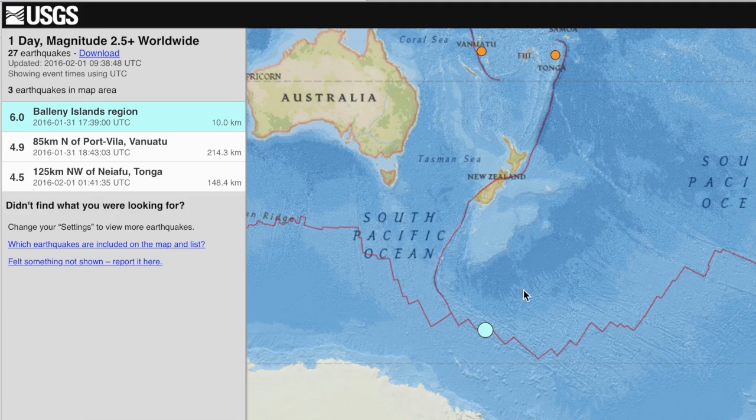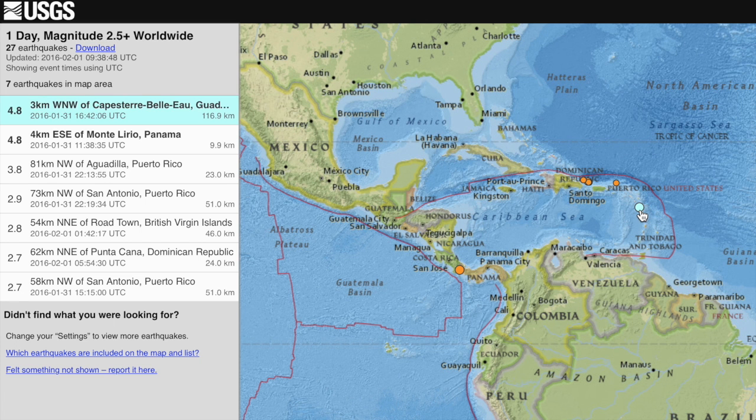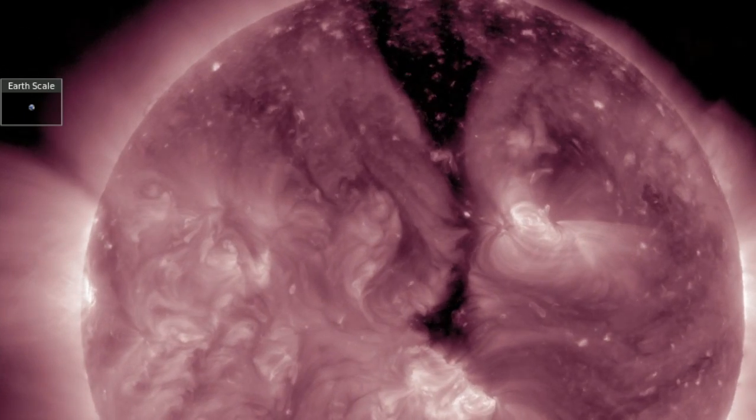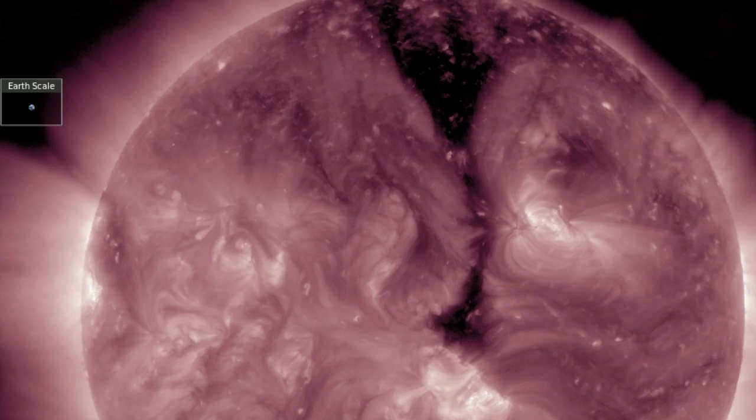We did indeed get one more 6-pointer yesterday as now the watch begins to pull back. Caribbean with one above average as well. We expect a lull in seismicity until the next coronal hole comes in or the sun couples with the Earth longitudinally.